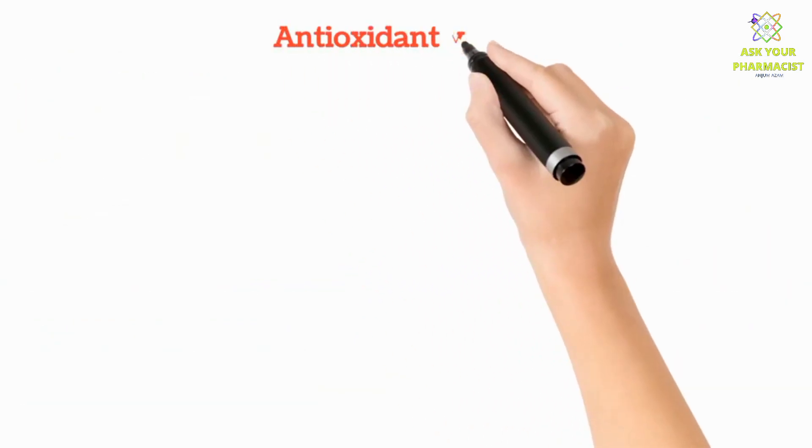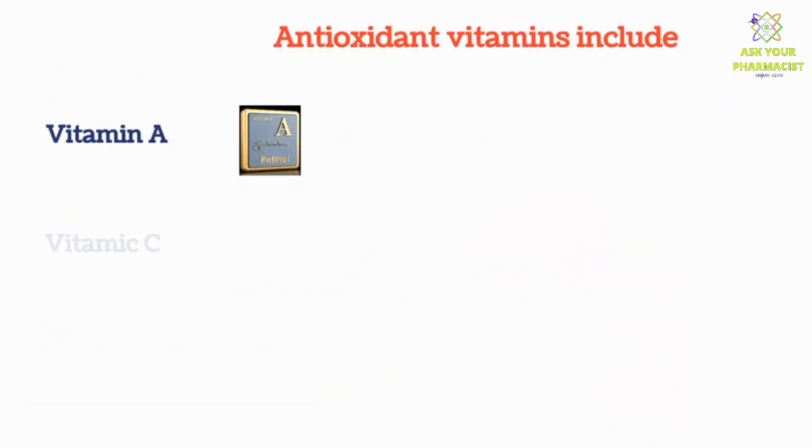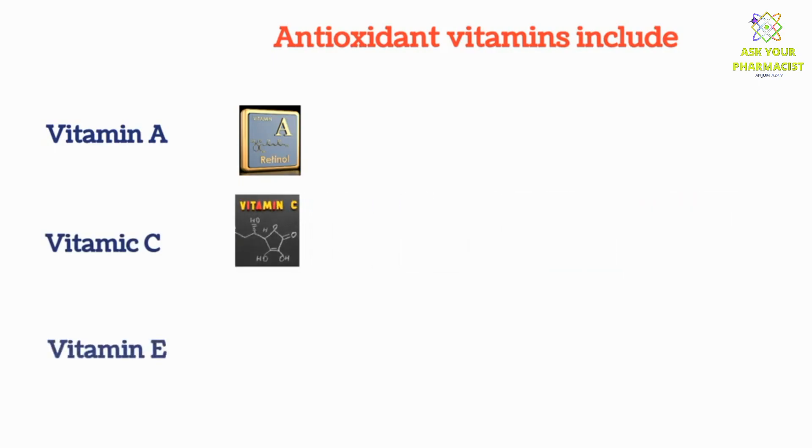Vitamins which are good antioxidants include Vitamin A, Vitamin C, and Vitamin E.